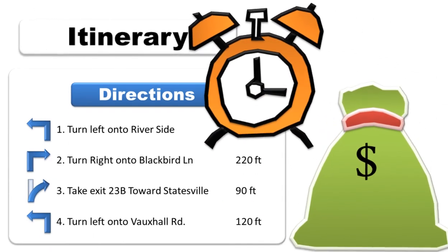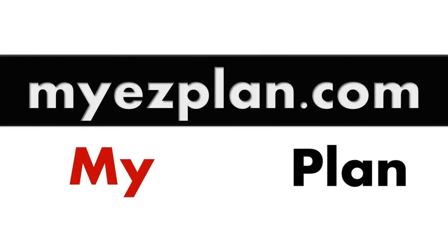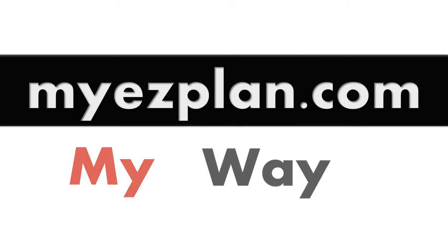Start planning and saving time and money. Go to MyEasyPlan.com. My plan, my saving, my way.